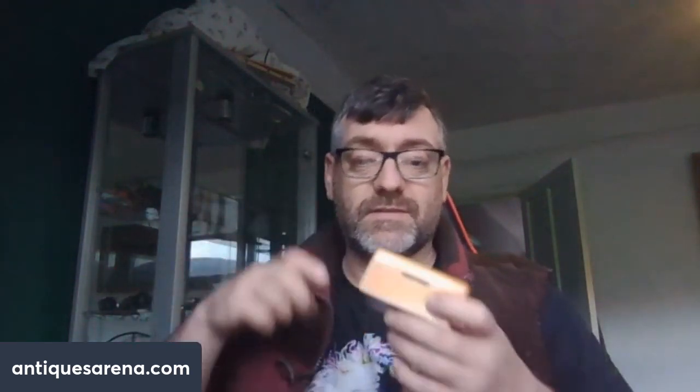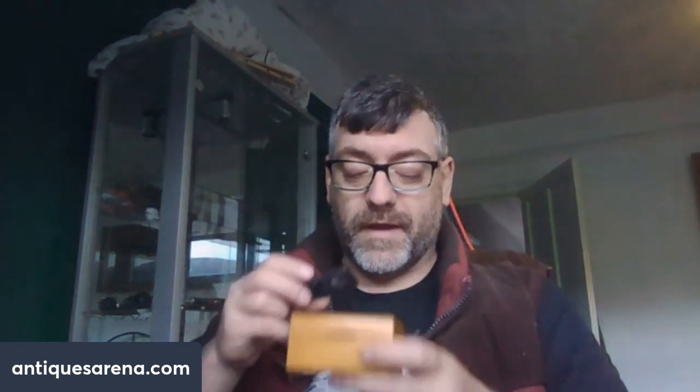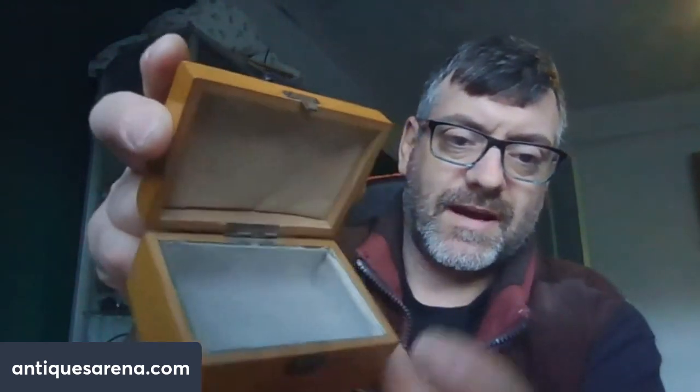I've had a Victorian Mauchlineware box. Mauchlineware being basically transfer-printed boxes — they used to do cotton reels, eggs, boxes, you name it — and they would literally be tourist pieces with images on them to sell when people were on holiday. This one is Rothesay Bay, so here's an image of Rothesay Bay. It's got a little catch on the front and quite unusually a glass liner inside. Never had one with a glass liner before — it's actually fitted into the box.